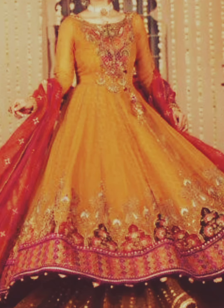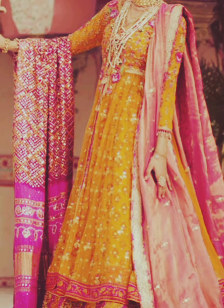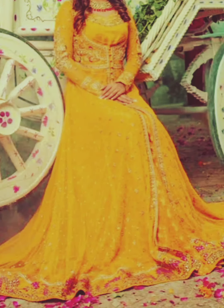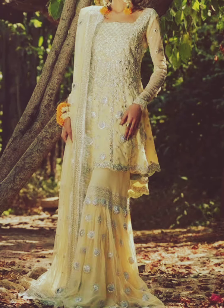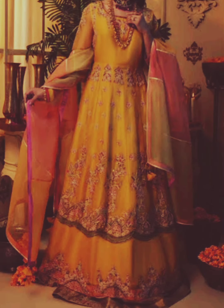Ultimately, mehendi dress designs for girls are a reflection of their individual style and cultural tradition. These dresses blend the rich heritage of South Asian culture with modern trends, making the mehendi ceremony a colorful and memorable celebration of love and togetherness. If you liked today's video, don't forget to subscribe to my YouTube channel. Allah Hafiz.